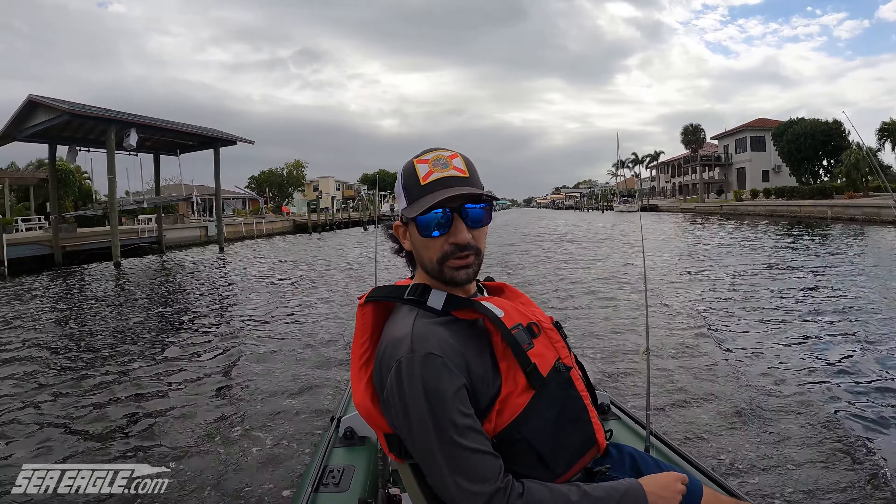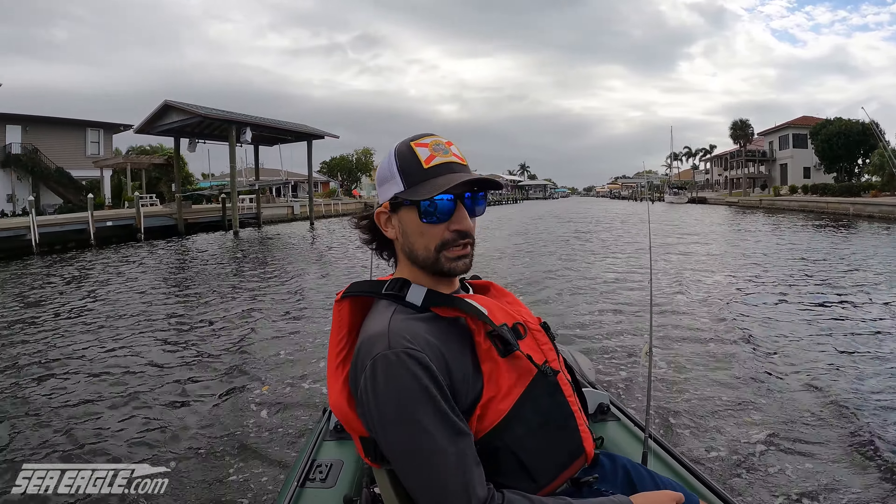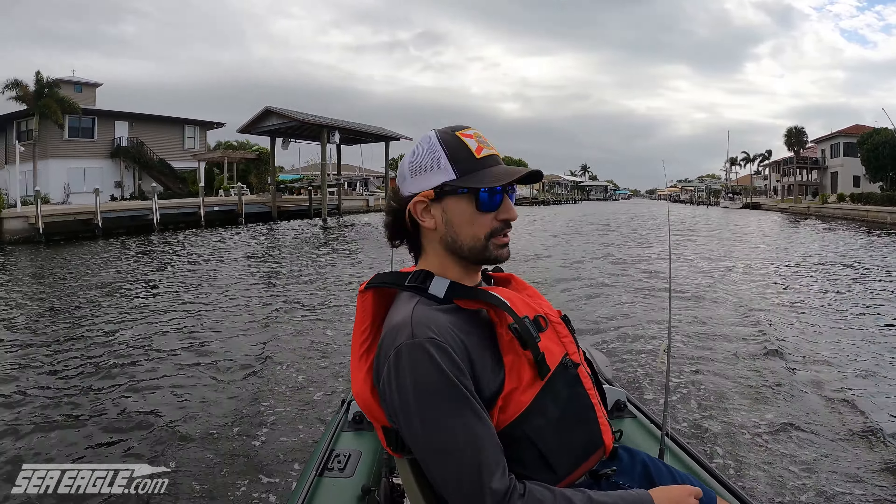Hey guys, Alex from Sea Eagle Boats here. Today we're heading out fishing, me and my good friend David. We're heading out of Pine Island today. The weather is not so good — it's pretty windy — but we're gonna see what we can catch. We're going for some reds, possibly some trout and maybe some snook. We're gonna stay probably in the creek because right now it's gusting at around 15 miles an hour, so we can't really head out into deeper water.